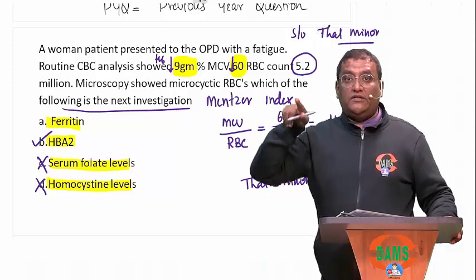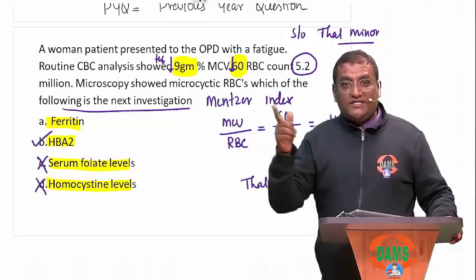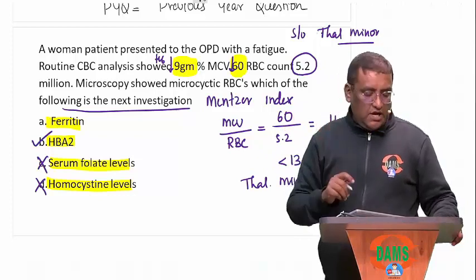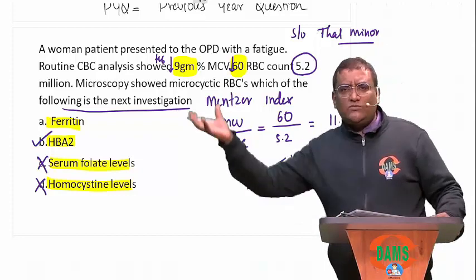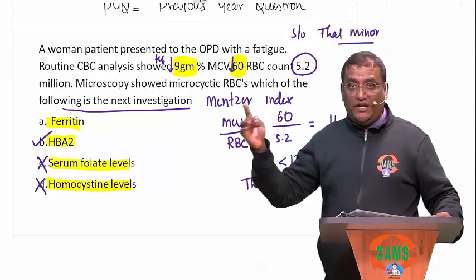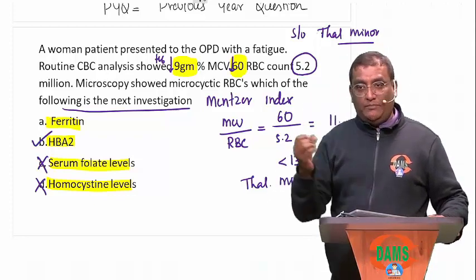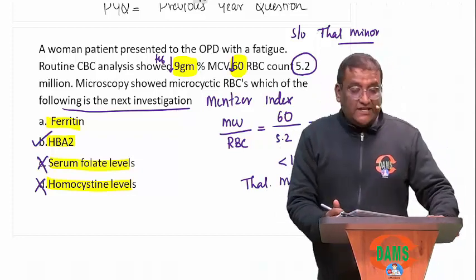If he is also thalassemia minor, then we have to check for what? Whenever there is a pregnancy, we have to do an antenatal or prenatal diagnosis by amniocentesis and check whether the fetus is homozygous or heterozygous. So from one small topic, you have ended up learning 3 to 5 questions. Do not miss the pathology session in the PYQ kebab series. We will be seeing you soon.